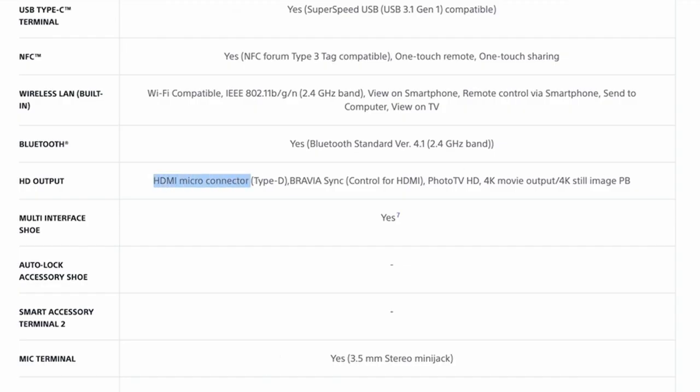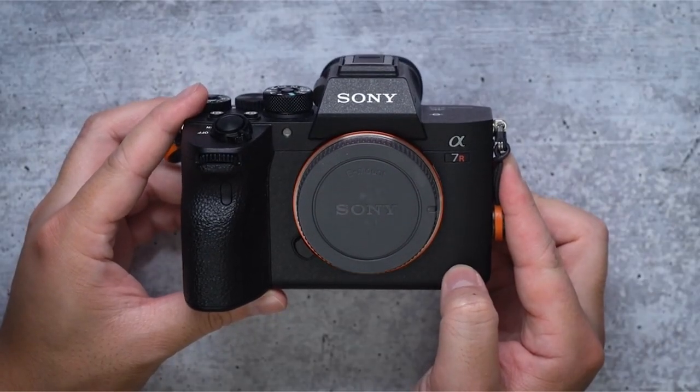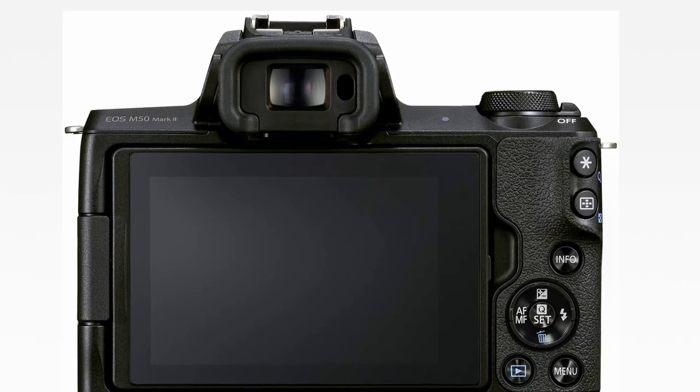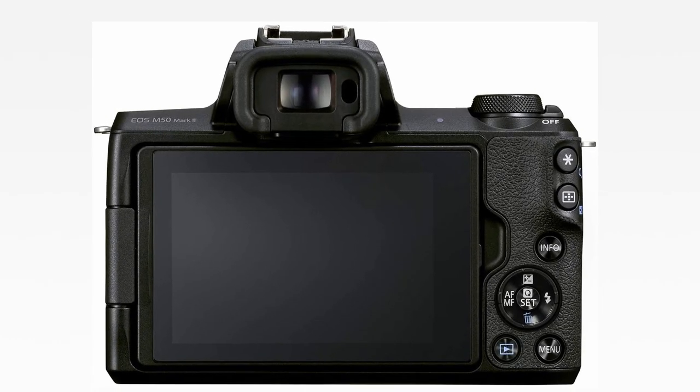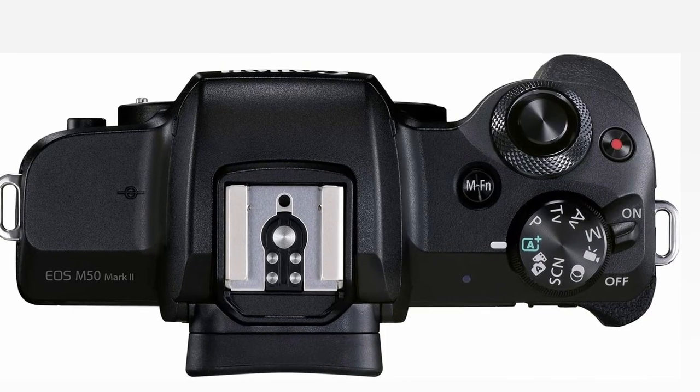Continuous shooting at 61MP at up to 10 frames per second with AF/AE tracking, and 26.2MP in APS-C crop mode. To cover a larger area, there are 567 phase-detection AF points and 425 contrast AF points. Real-time tracking and eye tracking for humans, animals, and movies.